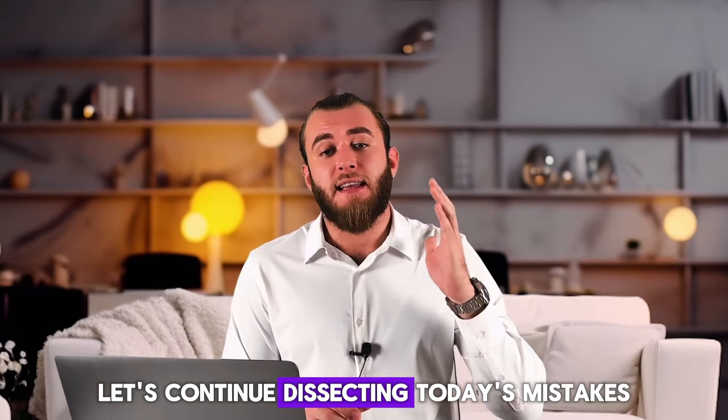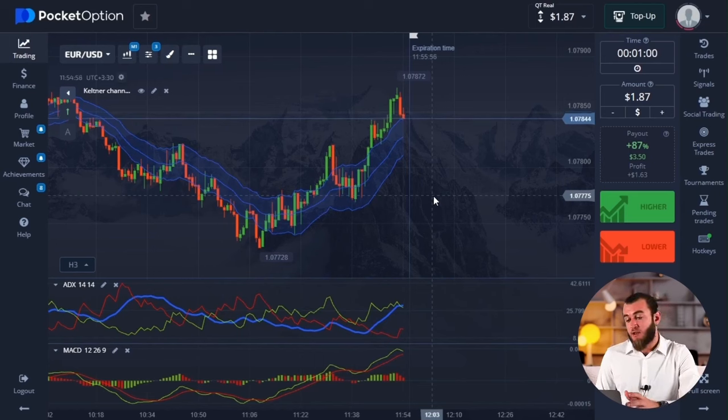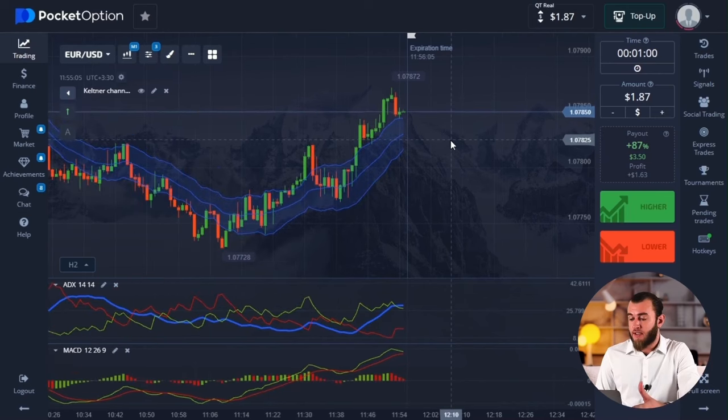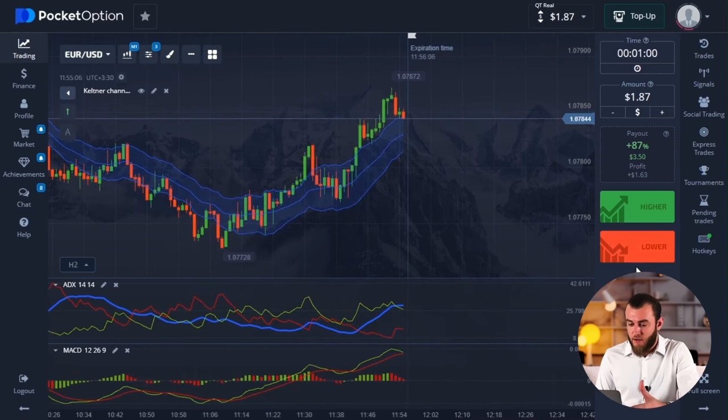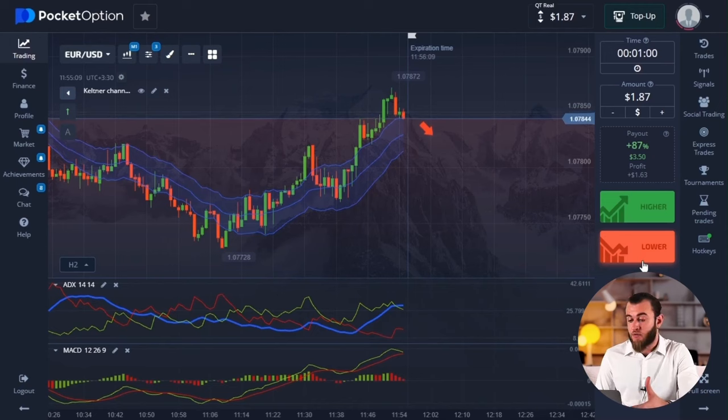Let's continue dissecting today's mistakes. Almost all trading mistakes are related to hasty decisions. This happens especially often on the 1-minute time frame. Candles are changing rapidly and you want to press the button to close the deal within the specified time frame. In the previous situation, I could have made the incorrect decision if I hadn't looked at the chart in a zoomed-in view and found the point with a strong resistance level.